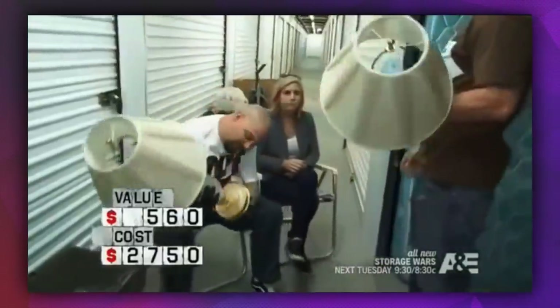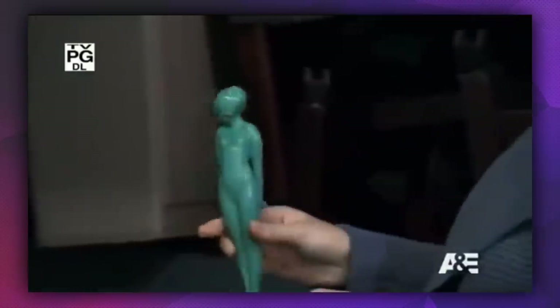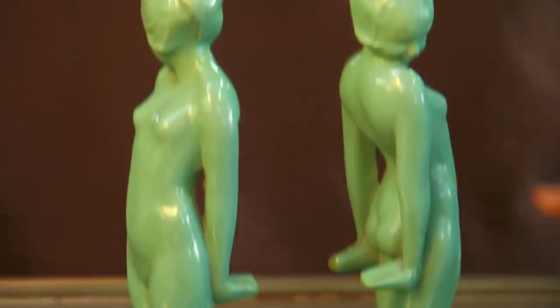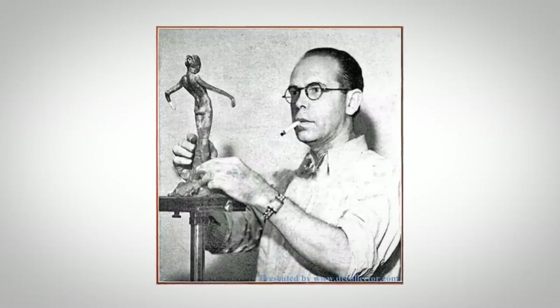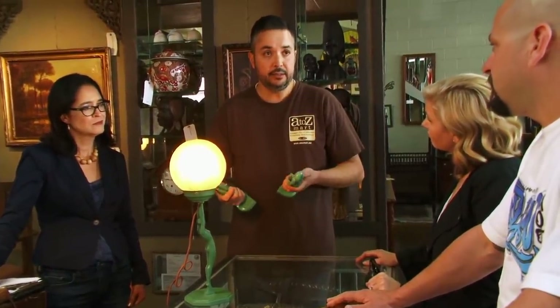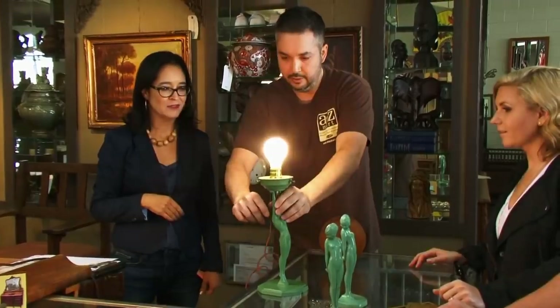The duo was half-heartedly looking through their expensive mistake when Brandy discovered two green naked lady bookends and lamps in a dresser drawer. They were actually pieces by artist Arthur Von Frankenberg and sold for around $2,900. Thankfully for Jared and Brandy, they managed to turn a profit after all when it looked like all hope was lost at first glance.